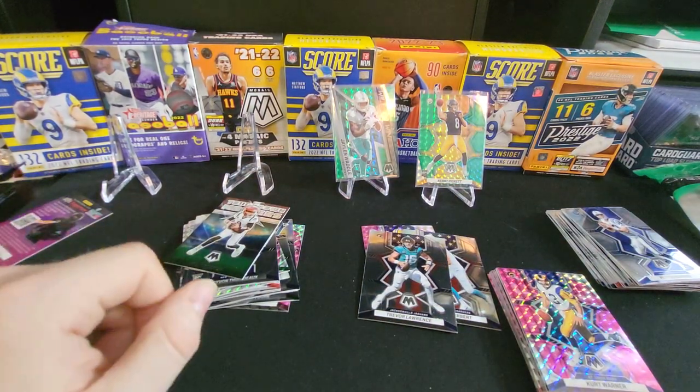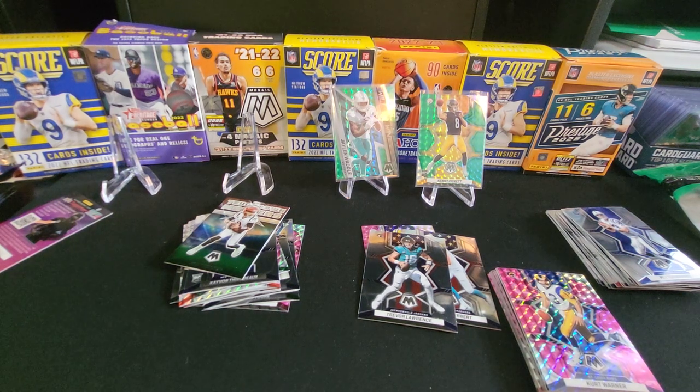Pick yourself up some Mosaic — you can pull cool cards like this in the store. Thank you for watching this video. If you like anything on here, shoot me an offer, shoot me a DM at the eBay store. If I still have it, we can see if we can work out a deal. Thank you for watching — we'll catch you next time.